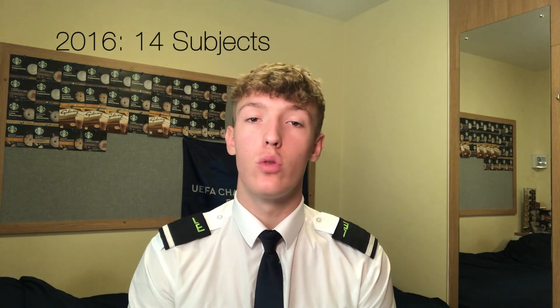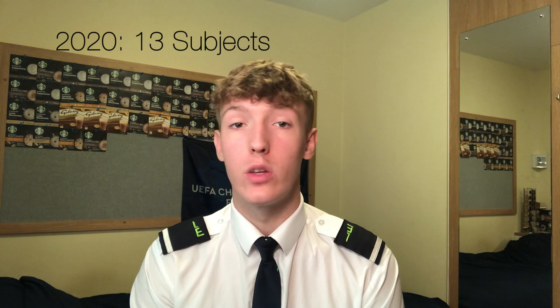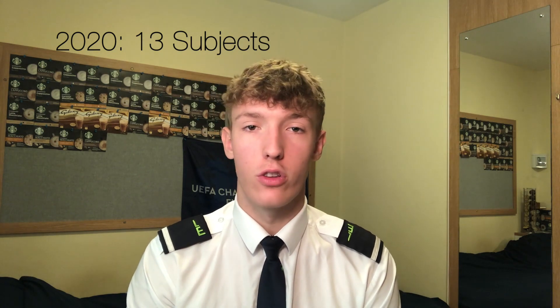If you sat the 2016 syllabus, you would be doing 14 subjects. However, if you do the 2020 syllabus, you'll be doing 13. There's only a small difference — rather than dropping a subject, they've just combined two into one. I did my subjects in two modules: seven subjects in three months and then another seven in the next three months. This will vary slightly depending on where you go to do your training, however all the subjects are still the same.